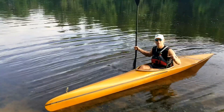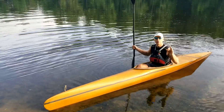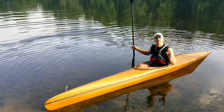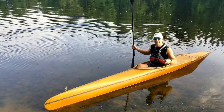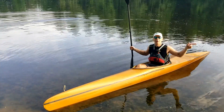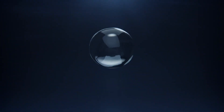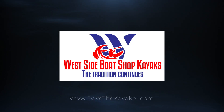Until next time, come check me out at davethekayaker.com. Check out the 2022 catalog for all current Westside Boat Shop Kayaks — now is the best time to order. Love this sport. Take what it has to give you and pay it forward. Westside Boat Shop Kayaks — the tradition continues.